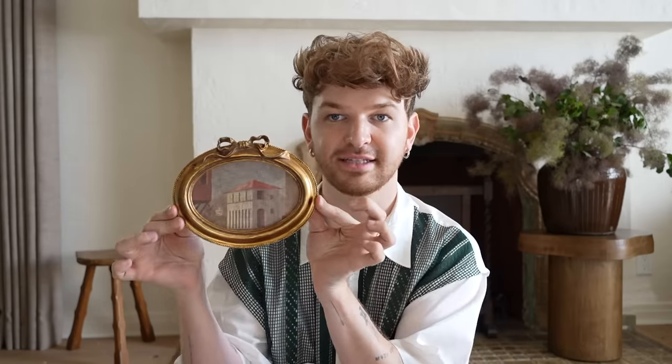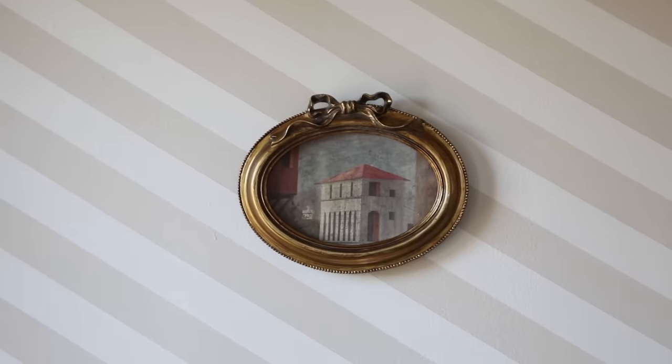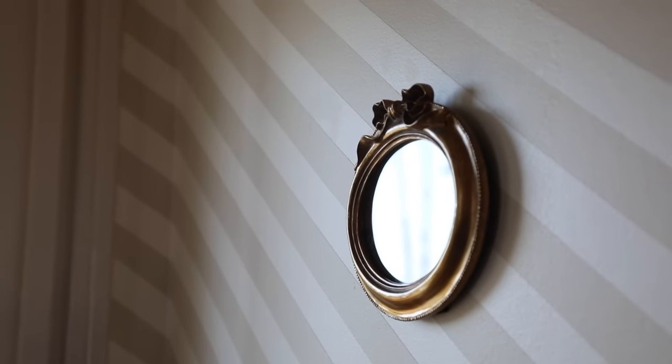I found the cutest bow frame — I ordered this a while back but had to share it. It's an oval shape, which is such a fun choice for a frame with an accented bow at the top. It's a perfect little standalone piece of art to fill a small wall or a small section beside a doorway. It has a hanger on the back, which is nice.